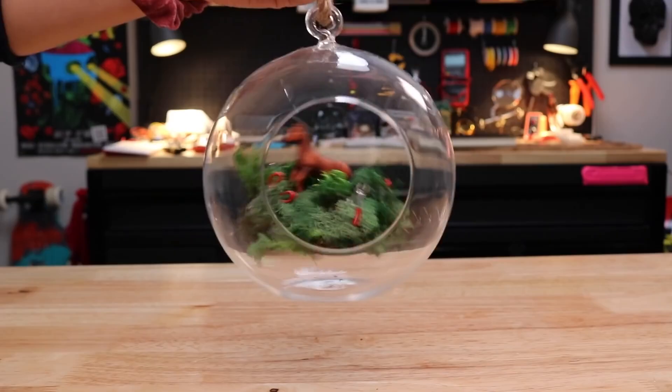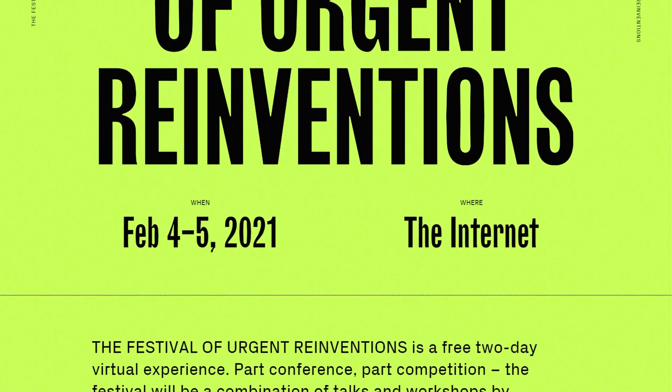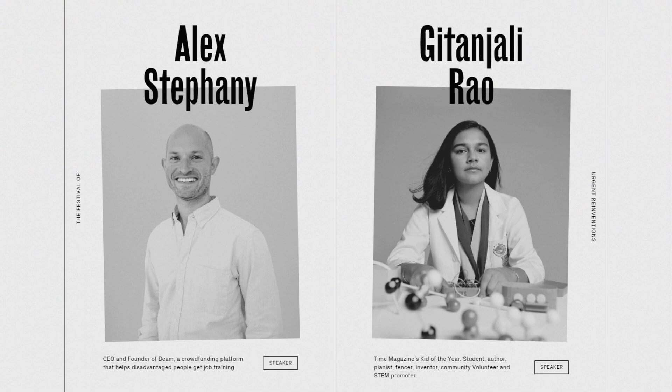Now for some news. Through Make, I learned about the Festival of Urgent Reinvention. It's a free two-day online event that starts today, February 4th. There should be a mix of talks, workshops and actionable briefs that tackle the world's most urgent issues with a focus on coming up with creative solutions to some of the world's biggest problems. I'm curious and maybe you'll want to check it out too.